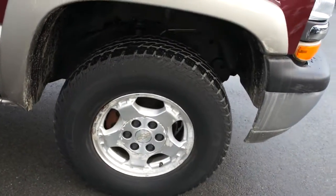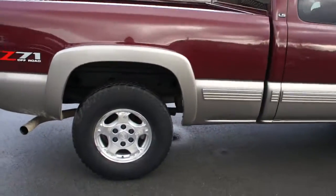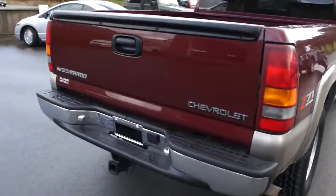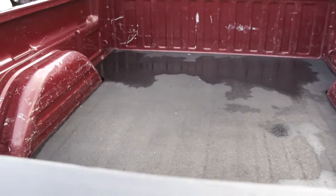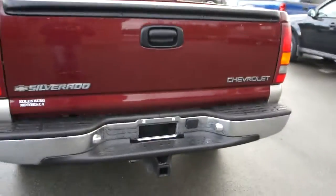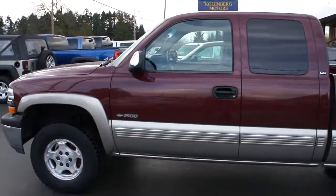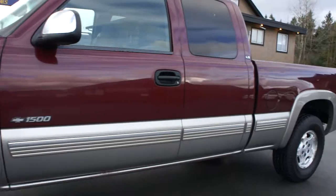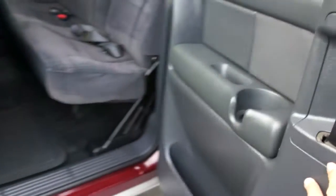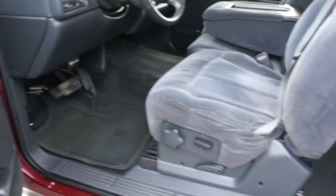Factory 17 inch alloy wheels, tinted privacy glass in the rear, with the trailer tow package. With the Xenicab it makes it a quad cab, so it's four door, with power windows, power door locks, power mirrors, and power seats.